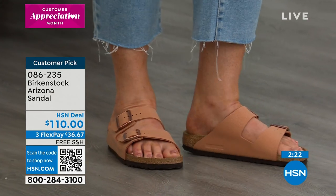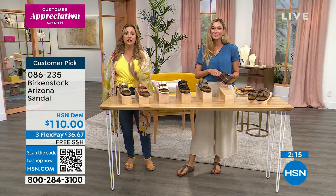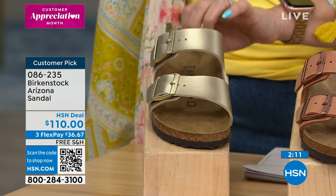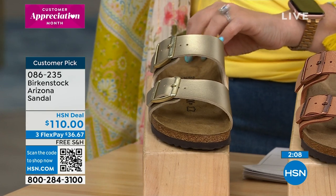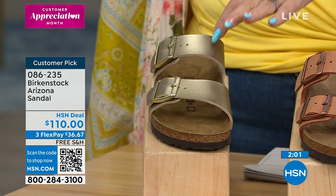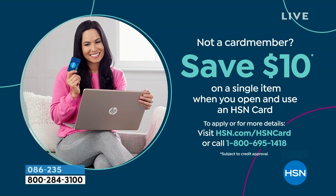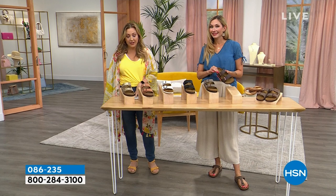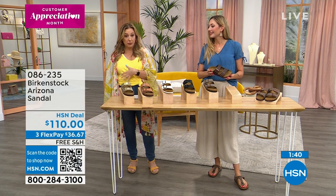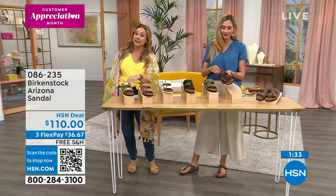The gold is the number one seller, the most popular. At $110, we're making it free shipping and handling and offering three flex pays — three months to pay it off with no interest on any major credit card. If you have an HSN card, you get an extra flex payment. Your HSN card payment is $27.50; any major credit card is $38.67 for your first flex pay, and we ship with the first payment.